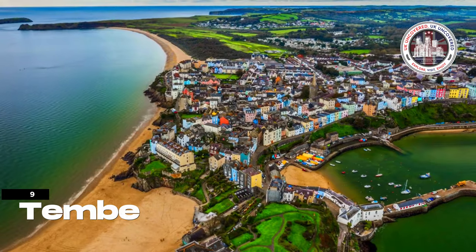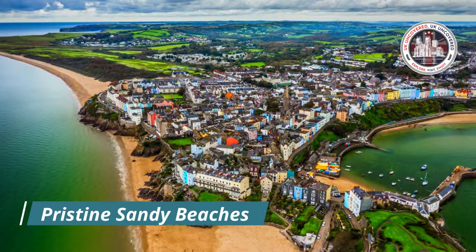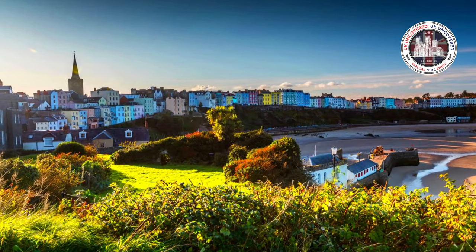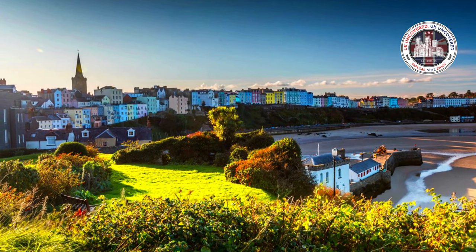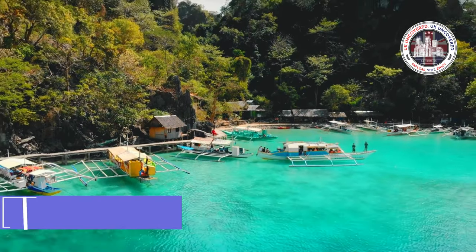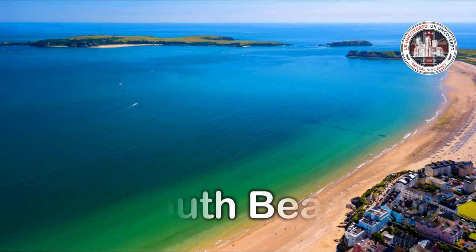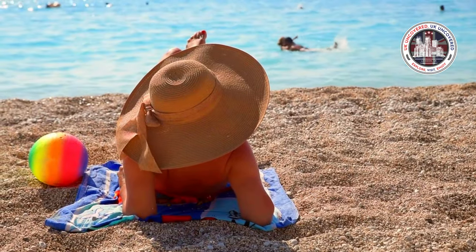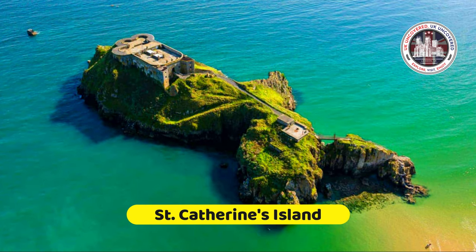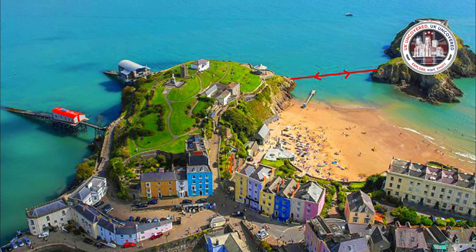Nestled in the heart of Pembrokeshire, Wales, Temby is a captivating coastal town renowned for its pastel-coloured houses and pristine sandy beaches. The town's picturesque harbour, winged by vibrant buildings, invites strolls and offers an array of waterfront restaurants. Take the chance to embark on a boat trip from Temby Harbour to the nearby Caldee Island. The town boasts several stunning beaches, including Castle Beach, North Beach, and South Beach, perfect for sunbathing and water activities. St. Catherine's Island, a small tidal island with a historic fort, provides panoramic views of Temby and the surrounding coastline, accessible during low tide.